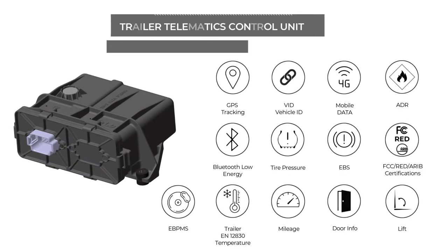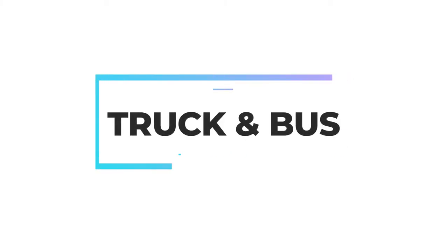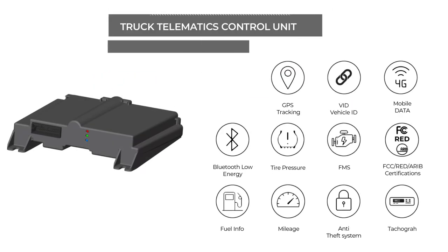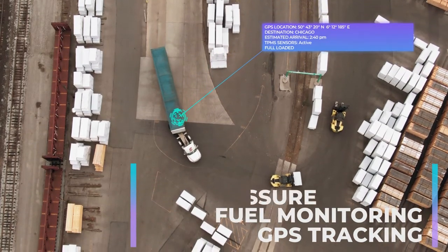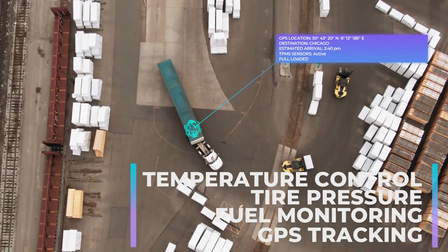The trailer telematics control unit is a chassis-mounted solution that allows full tracking of your trailers independently of tractors. The truck and bus telematics control unit is a cabin-mounted solution. The data collected includes GPS location data, fuel, tire pressure, temperature control and information about the vehicle's use.